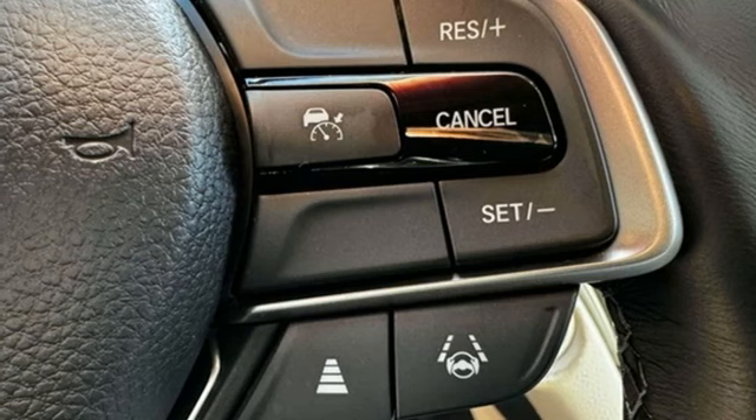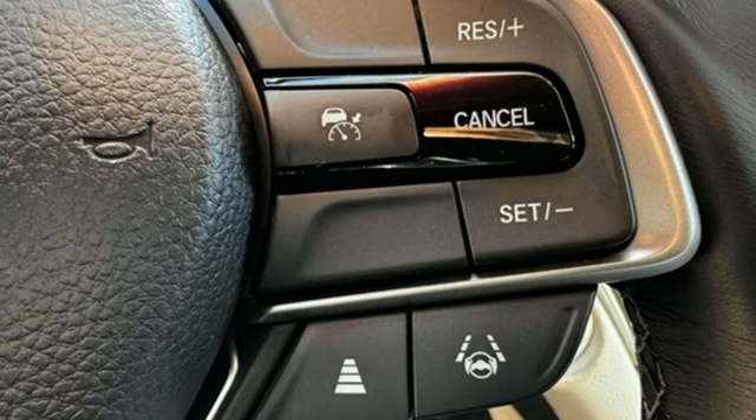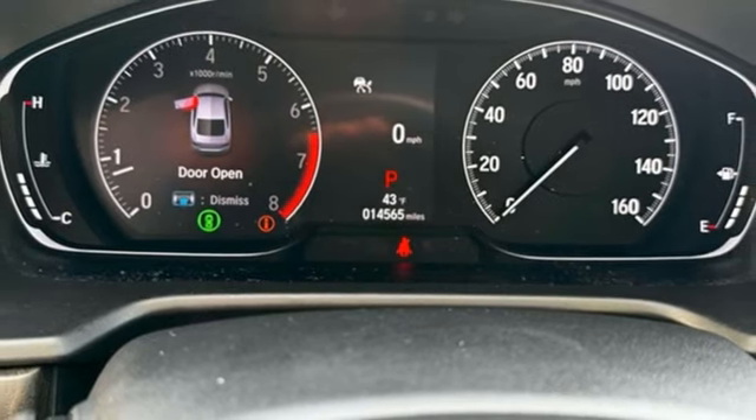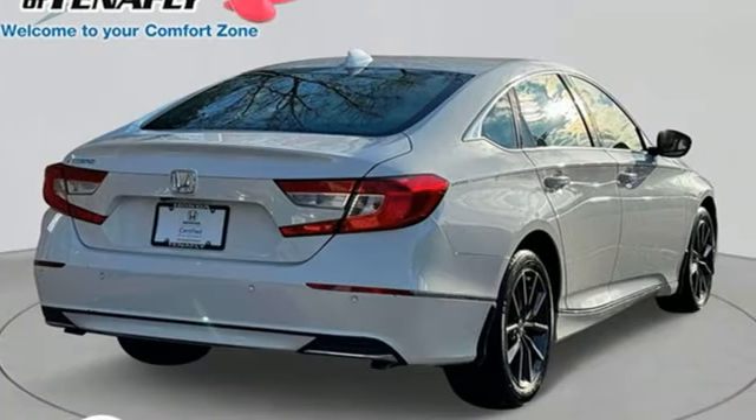Continuously variable automatic transmission, express open and closed sliding and tilting sunroof, gas pressurized shocks, and intercooled turbo inline four cylinder engine.